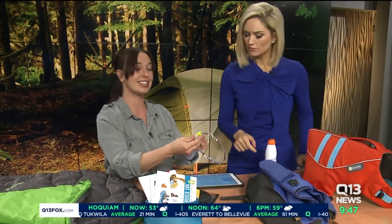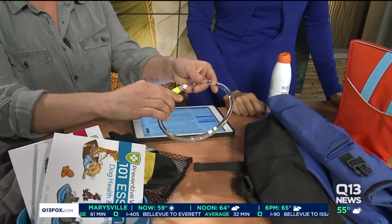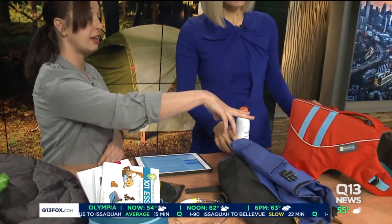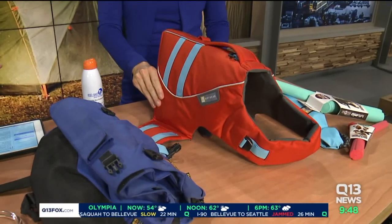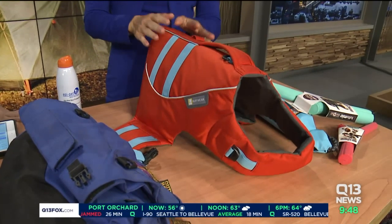This light-up collar is a great product for nighttime — it helps you see where your dog is and keep track of them. Also, if you're boating while camping, a dog life jacket is a necessary safety item. As with everything else we've talked about, get your dog used to wearing it before the trip.